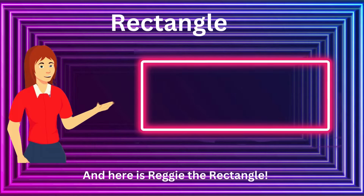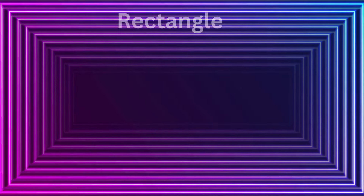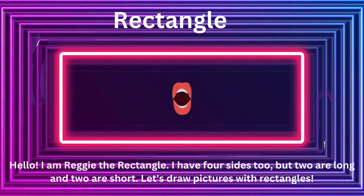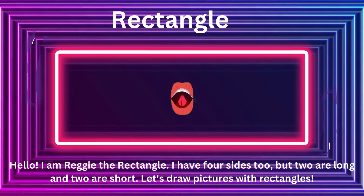And here is Reggie the Rectangle. Hello. I am Reggie the Rectangle. I have four sides, too, but two are long and two are short. Let's draw pictures with rectangles.